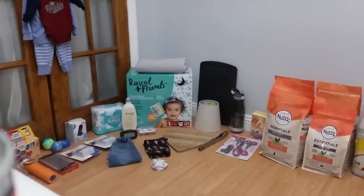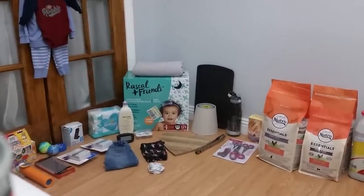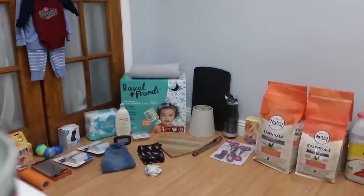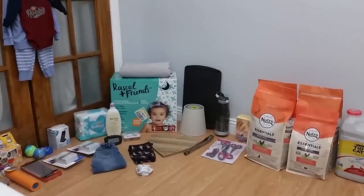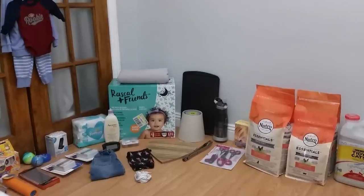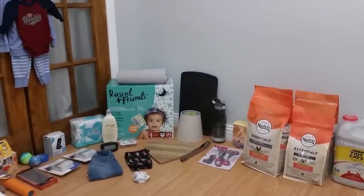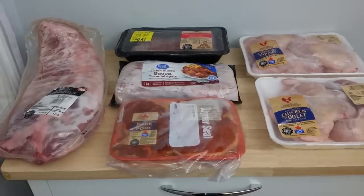We're still new to this so please cut us a little bit of slack — I know it can be hard to watch sometimes. I edit out so much I get a headache doing it, but we're really doing the best that we can. Anyway, maybe I should get on to showing you guys the haul and stop talking.